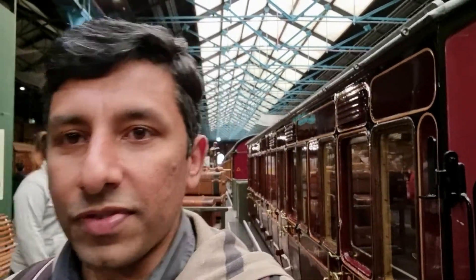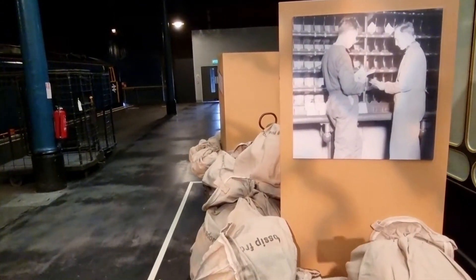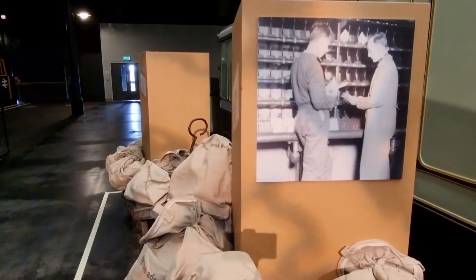So we've already seen the first class, the royal class, and the third class — now we'll see a post office carriage. These are the nets so they don't have to stop at every station; they put this net out and catch the mail on it. You can lower it down — that's the sorting station. You can imagine a postman working inside the train.